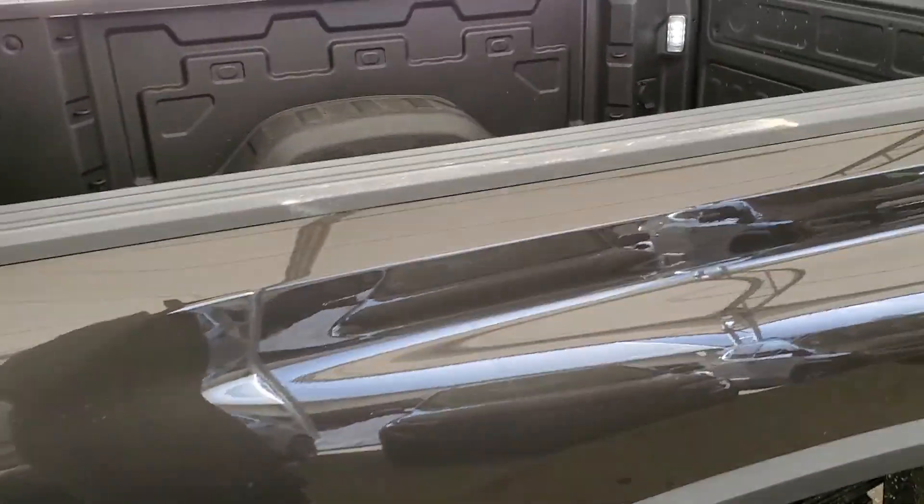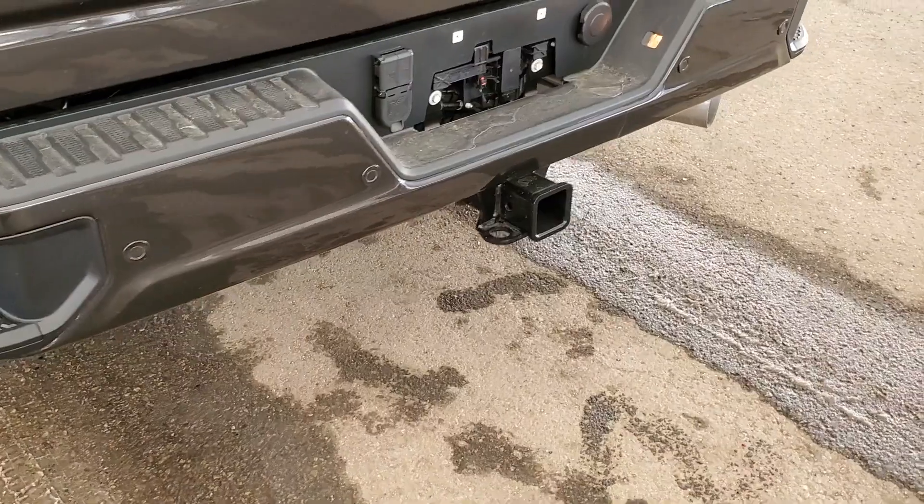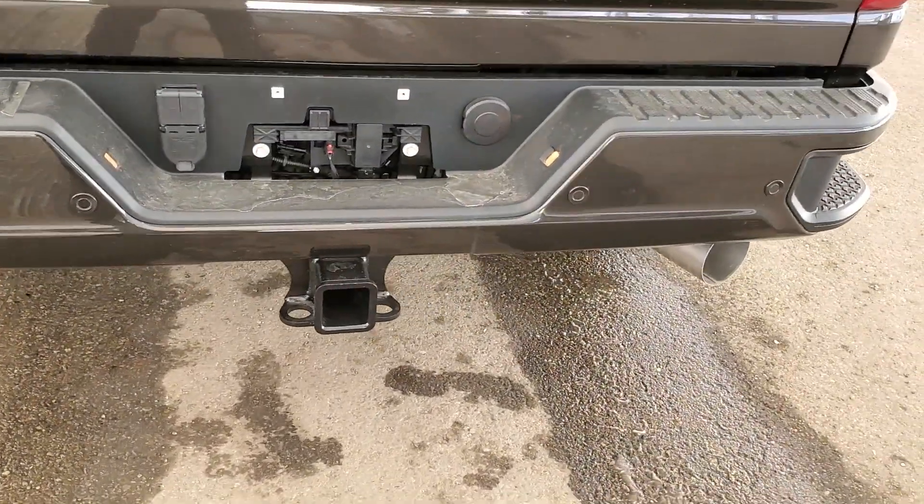Additional exterior features include an assist step, box liner, cargo area lighting, rear bumper corner steps, trailer hitch, and hookup provisions.